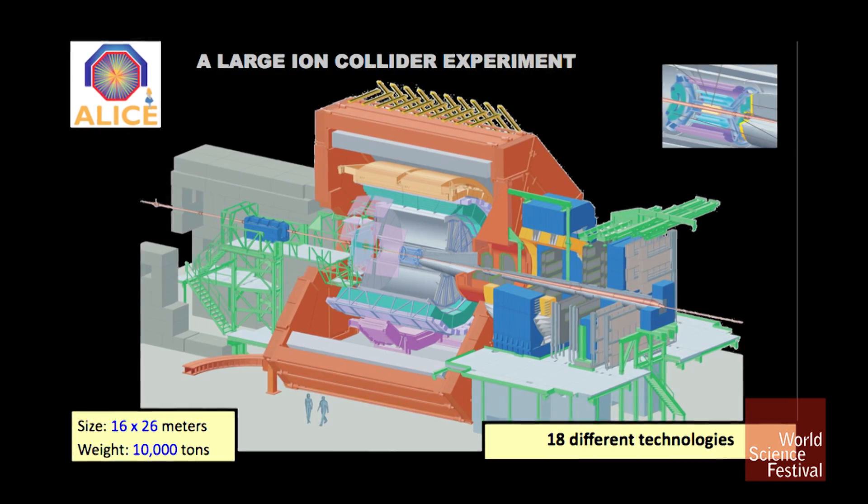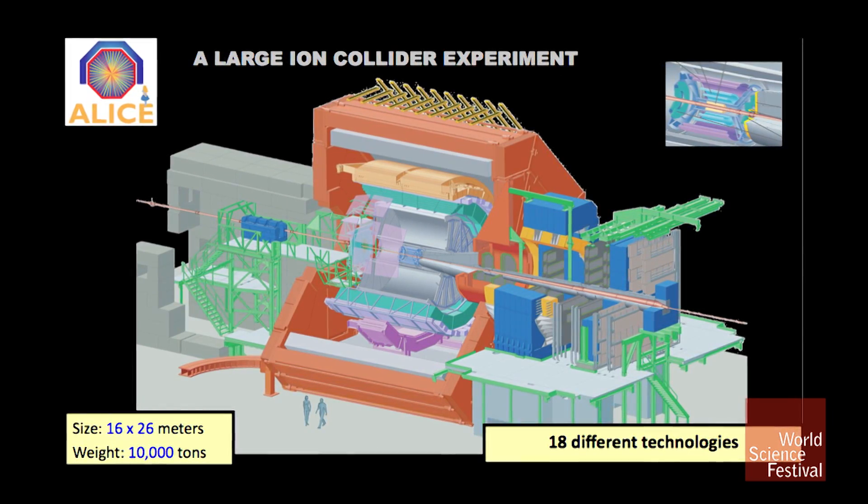What about the ALICE experiment? What's that about, Jennifer? ALICE is designed to look at nucleus-nucleus collisions, and we have a different perspective on what we're trying to investigate than ATLAS and CMS. It is still constructed from the same basic elements as what Monica mentioned. Here's an image of ALICE. Ours isn't quite seven stories — we're maybe closer to three or four stories — but it's using 18 different technologies, around those same fundamental components that were mentioned before.